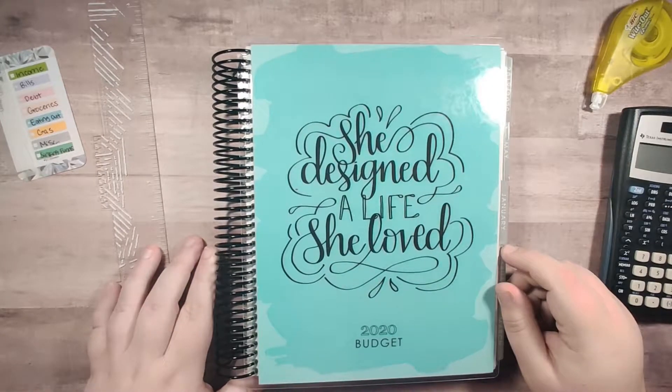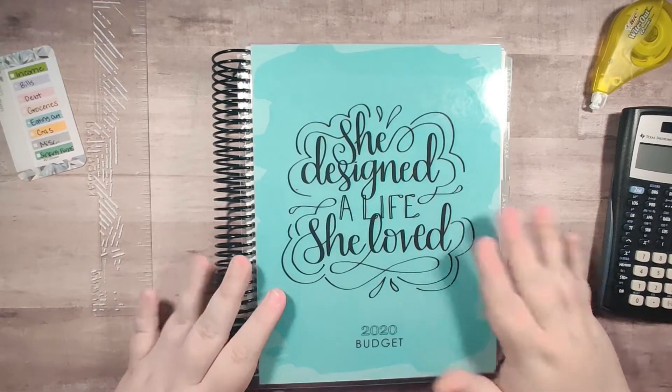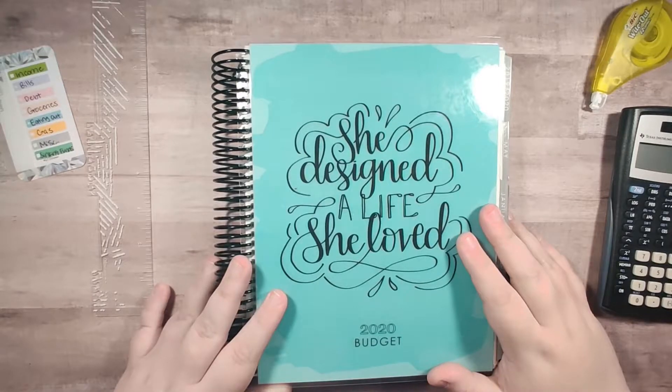Hey guys, this is Monica with Romo Plans and today I am doing part two of setting up my October budget and my Erin Condren monthly planner.